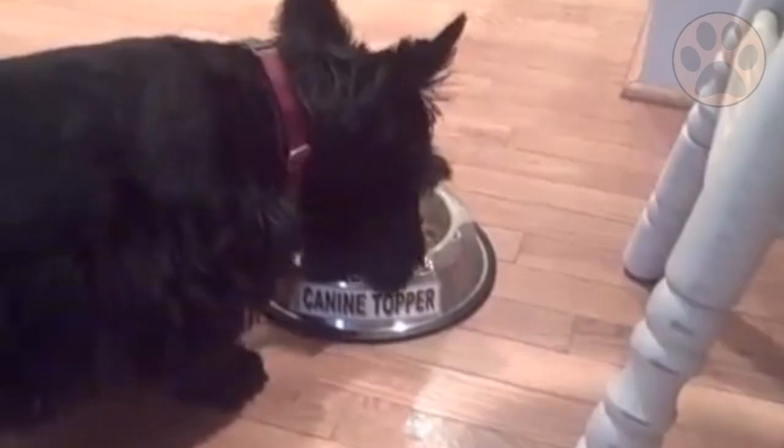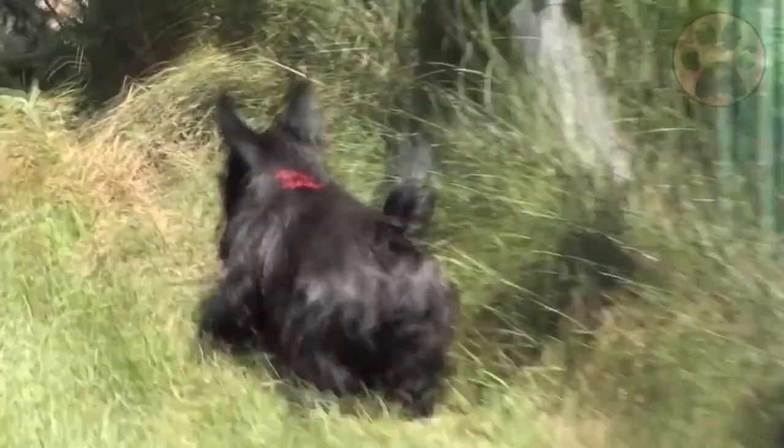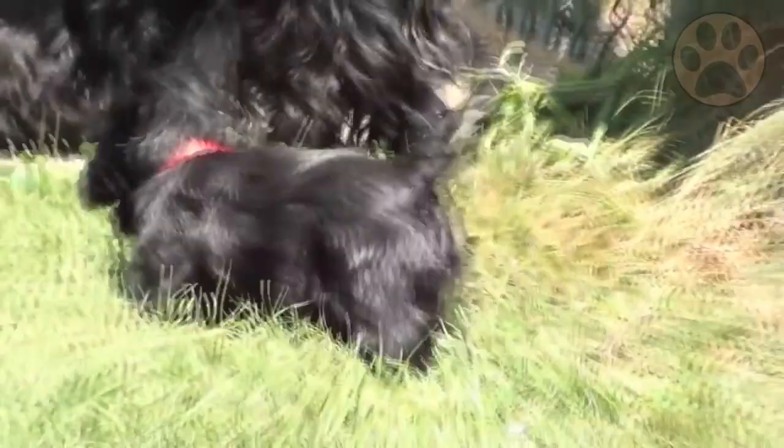Do you consider adopting or buying a Miniature Schnauzer or Scottish Terrier? Let us know in the comments and share your opinions about these two breeds.